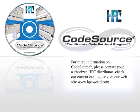From the leader in locksmith software, HPC's CodeSource is the ultimate code retrieval program.